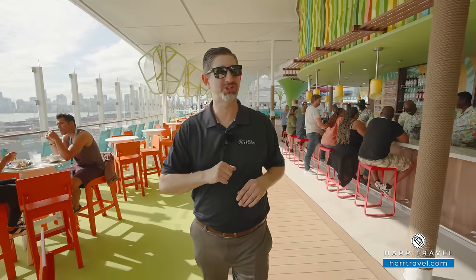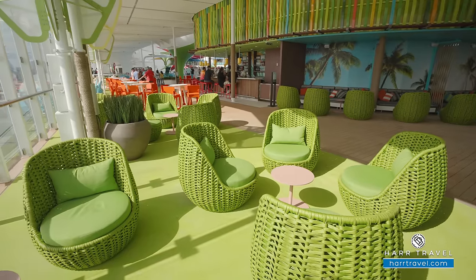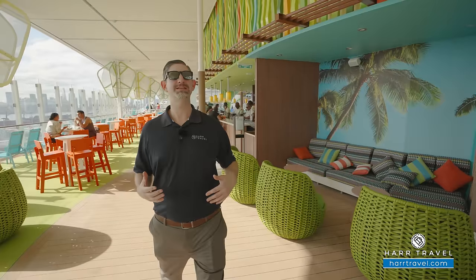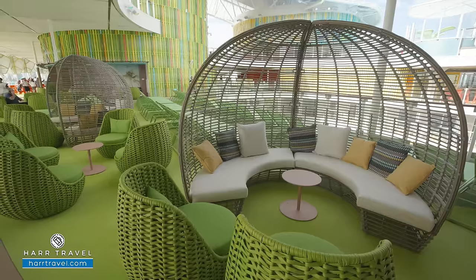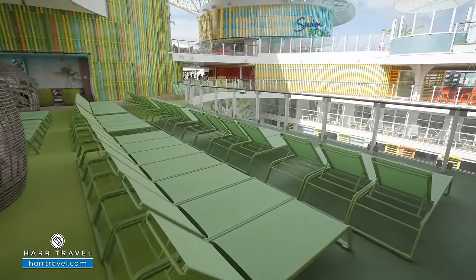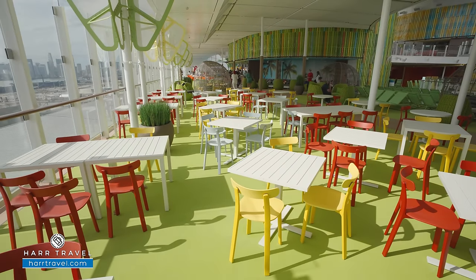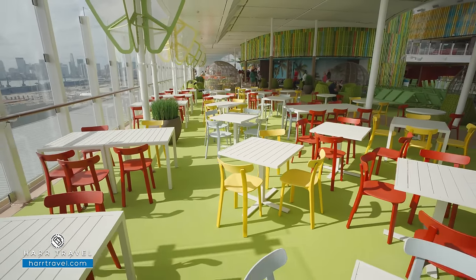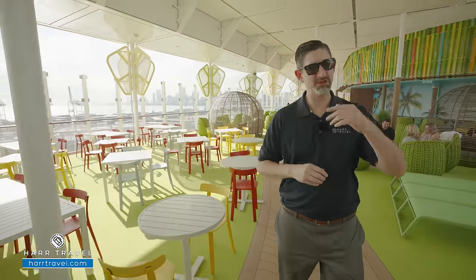Apparently there's more to this ship! As we say adieu to the Lime and Coconut bar, we're now transitioning into the Aquadome neighborhood. There are more loungers and lounge spaces out here, along with a full complement of tables and chairs — this is the outdoor seating area for the Aquadome Market, Royal Caribbean's first-ever food-hall-style concept.